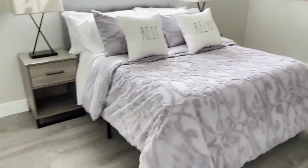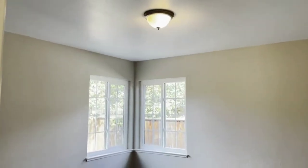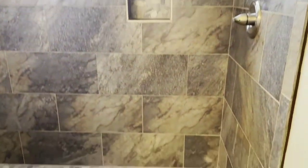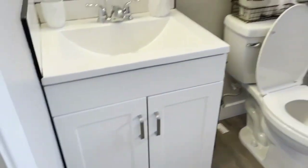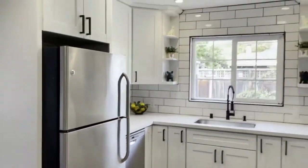Here's the primary bedroom. Here's the hall bath. The owner had already picked out this shower. If he had asked me, I probably would have kept a tub in this bathroom, because a lot of people still need a tub if they have children. So there's no tub in the house, just two stand-up showers.